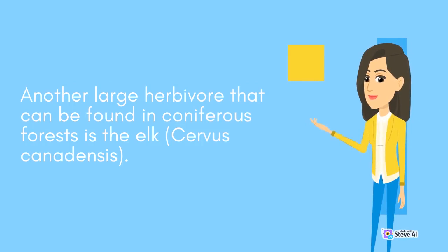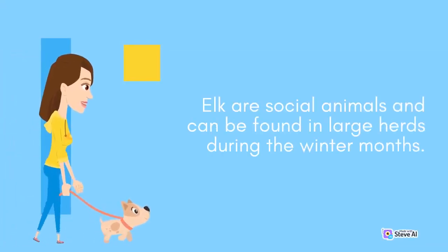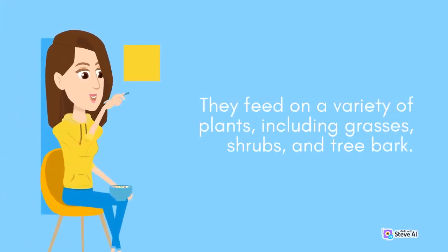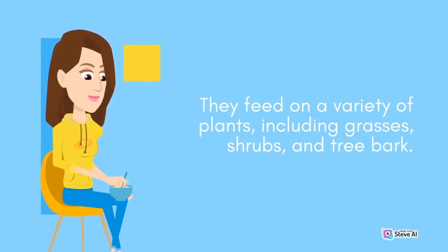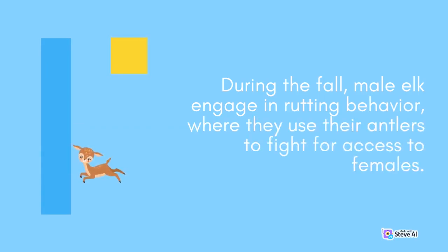Another large herbivore found in coniferous forests is the elk, Cervus canadensis. Like the moose, elk are well adapted to living in harsh environments and are able to survive in deep snow and freezing temperatures. Elk are social animals and can be found in large herds during the winter months. They feed on a variety of plants, including grasses, shrubs, and tree bark. During the fall, male elk engage in rutting behavior, where they use their antlers to fight for access to females.